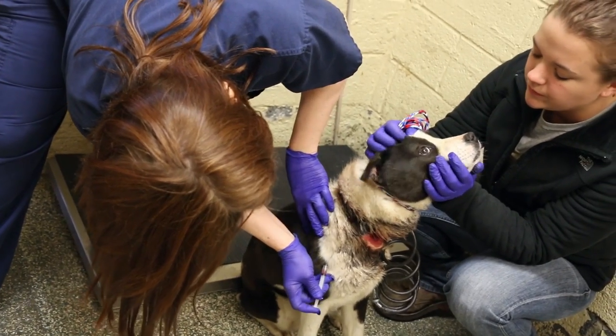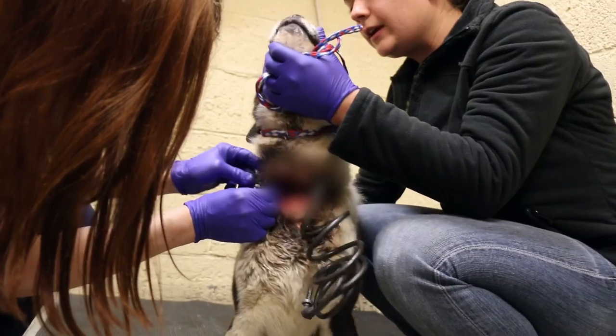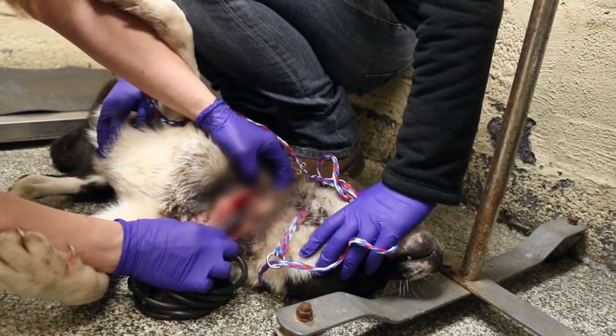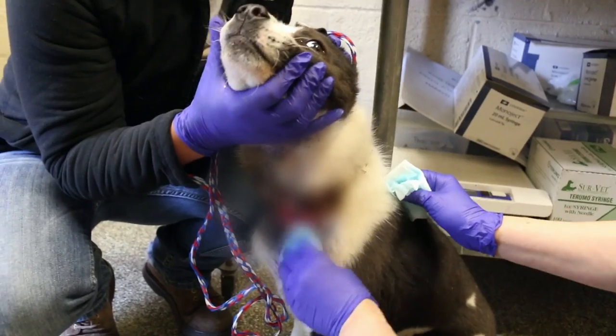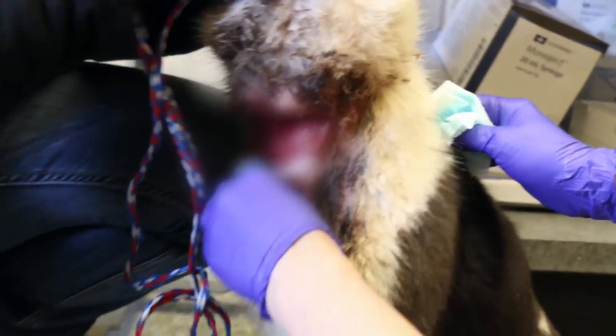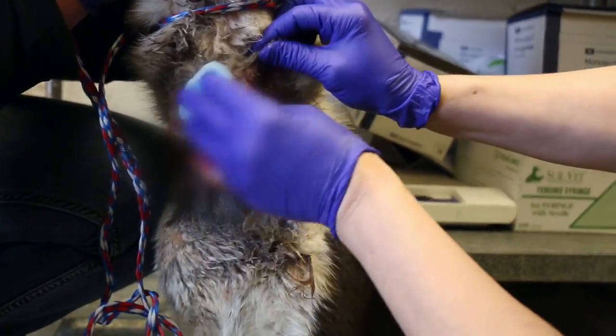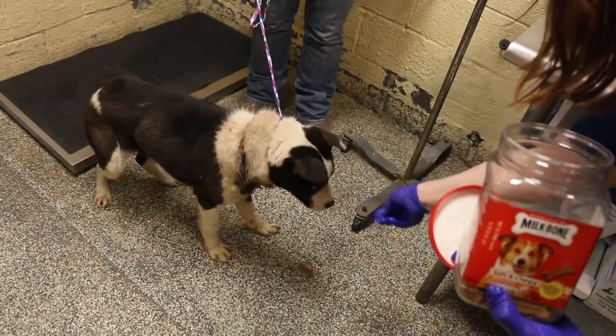We got him on some pain meds because around the neck he was extremely painful. After the pain meds kicked in, we shaved around the neck so we can clean it and make sure there's no debris. It also helps clear out some top infection, helps prevent more infection, and promotes healing.